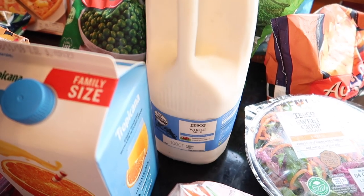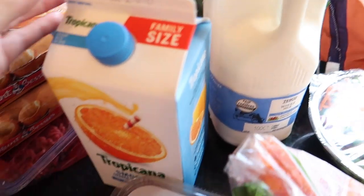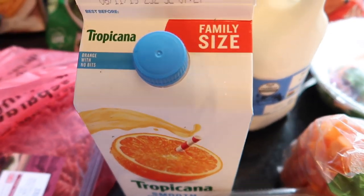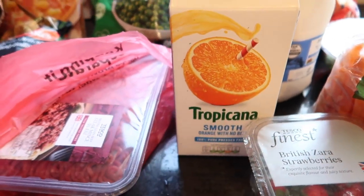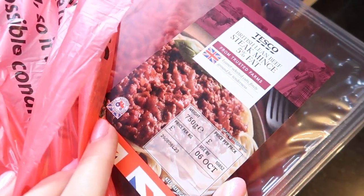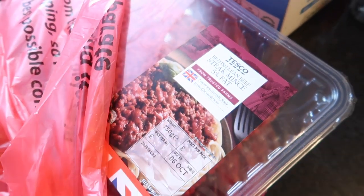I've got some milk — that'll last us a couple of days. I always buy whole milk because I assume it's better for the children. And then I've got some Tropicana orange juice, the not-from-concentrate kind that lives in the fridge.